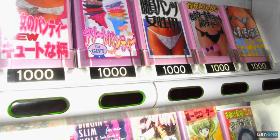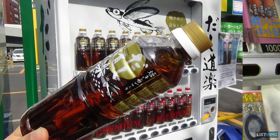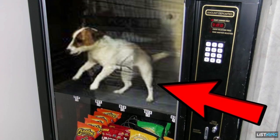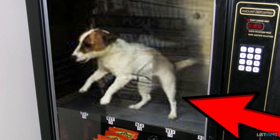Based on land size and population, Japan has a greater density of vending machines per person than anywhere else in the world. From things you'd never think to buy to stuff you'd never want to see, these legendary Japanese vending machines probably have it.